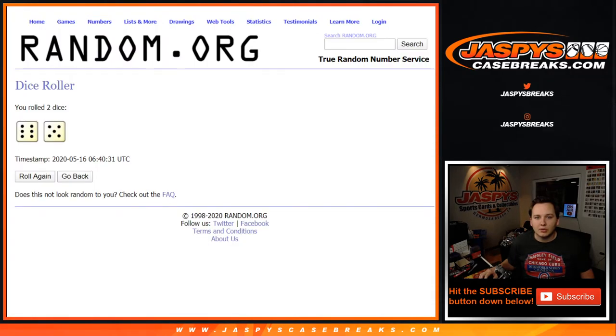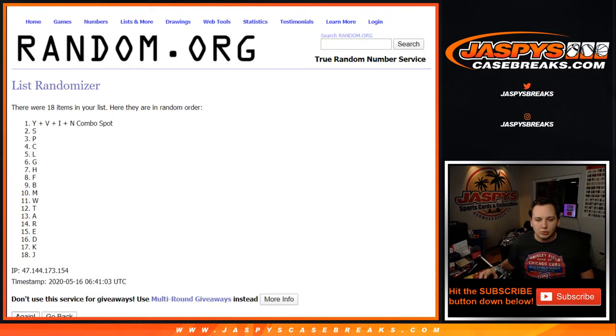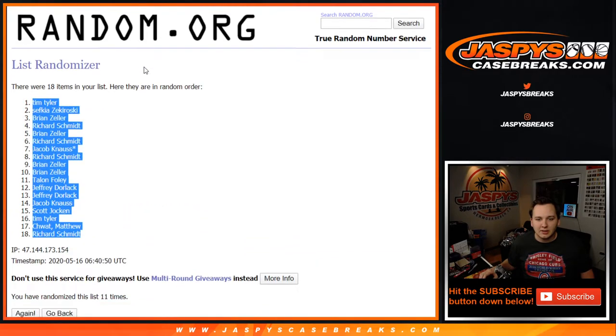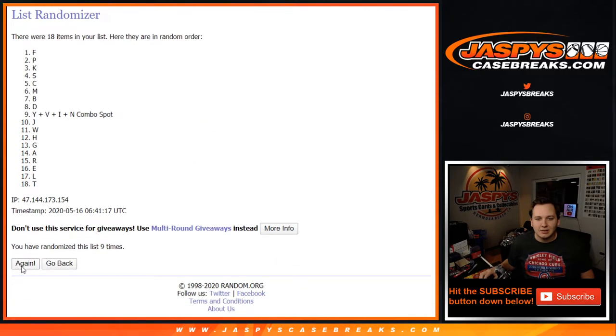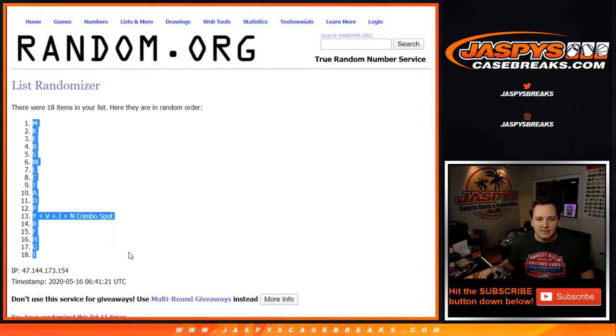And now for the list of letters, 11 times: 1, 2, 3, 4, 5, 6, 7, 8, 9, 10, and 11. M down to T.